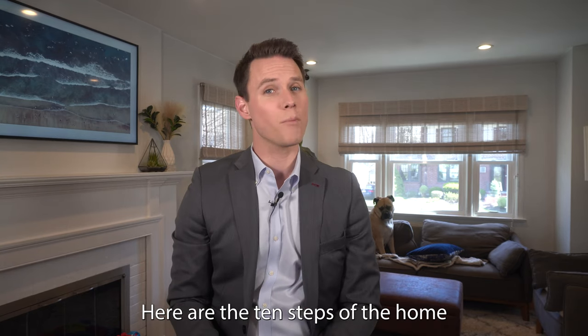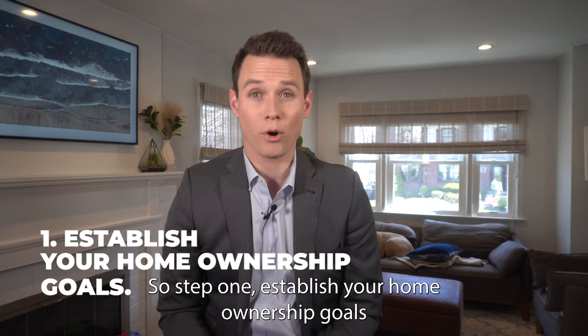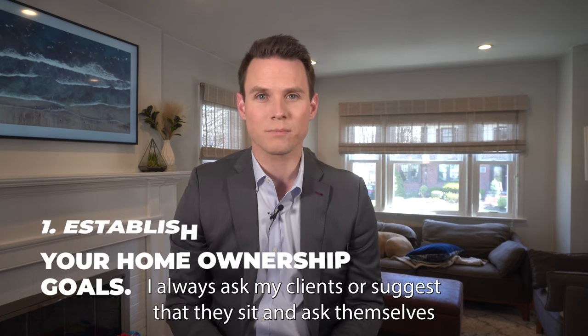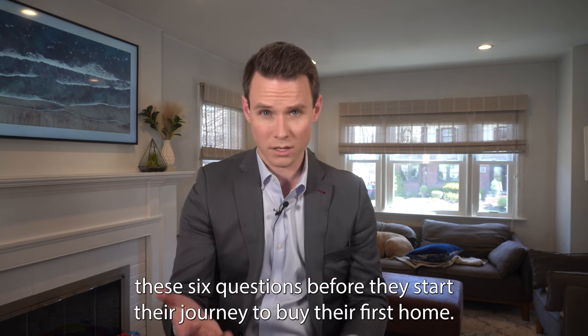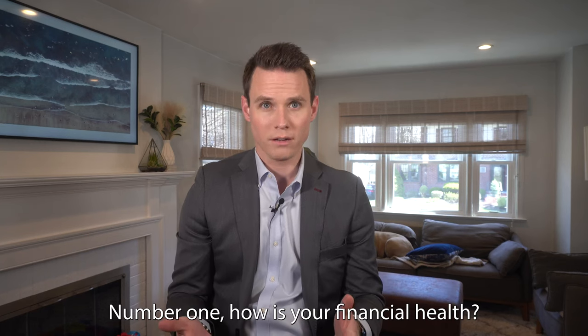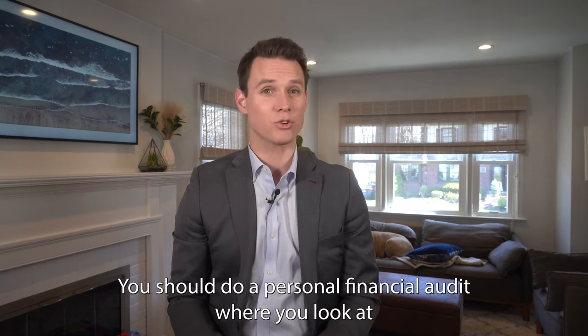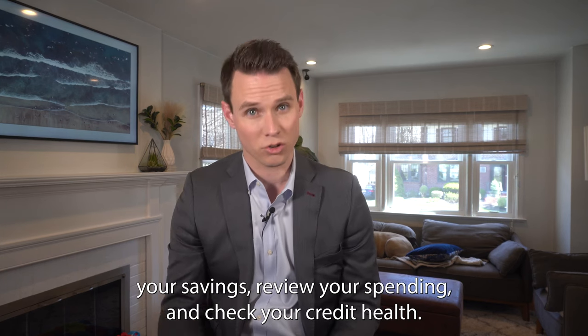Here are the 10 steps of the home buying process from start to finish in the state of New Jersey. Step one: establish your home ownership goals. I always suggest that clients sit down and ask themselves these six questions before they start their journey to buy their first home. Number one: how is your financial health? You should do a personal financial audit where you look at your savings, review your spending, and check your credit health.